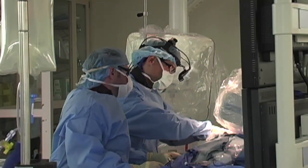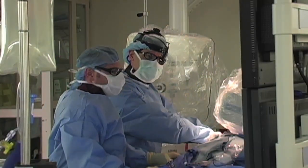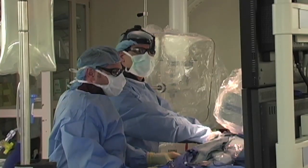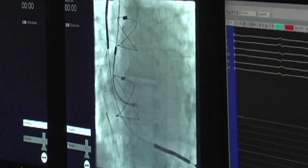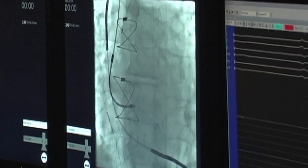It particularly looks at left atrial pressure, which is a pressure generated in one of the chambers of the heart. This gives us clues about at what point the heart may potentially start to fail and have a backup of fluid.